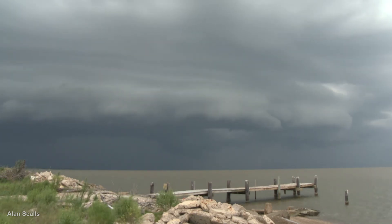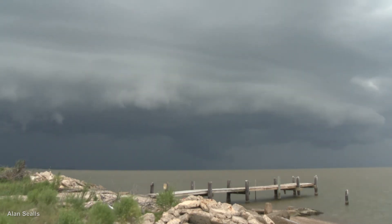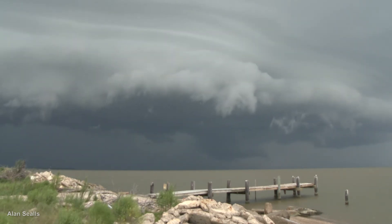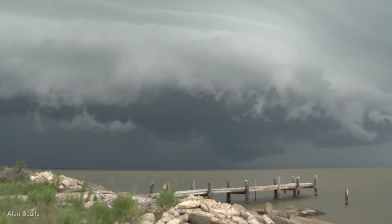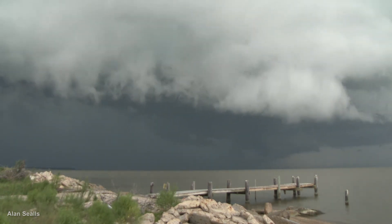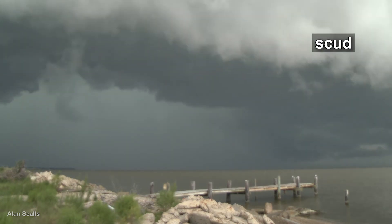On the edge of the gust front, you'll often see little fragments of clouds warming and rising straight up. They don't rotate, but people sometimes confuse them for funnel clouds. They are moisture condensing as air rises. The nickname for them is Scud.